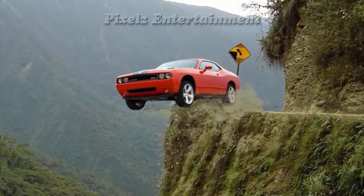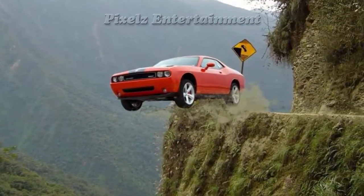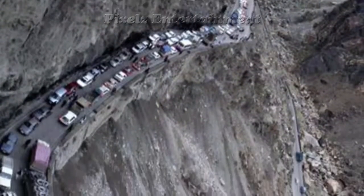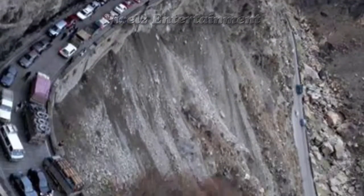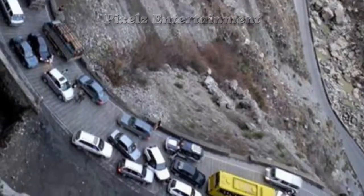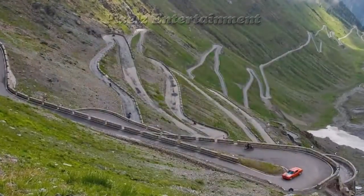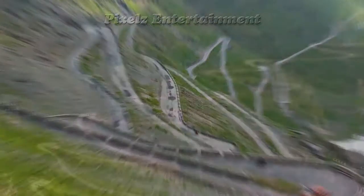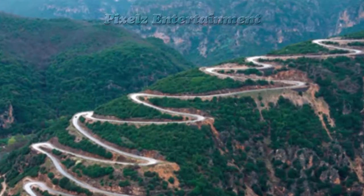Many people die on this road every year. The road is bustling with everything from pedestrians and livestock to trucks, buses, and cars. Without any markings, judging distance from the edge is extremely difficult, and avoiding the drops even in daylight is hard enough — but the problem is even more apparent at night, when most accidents occur.